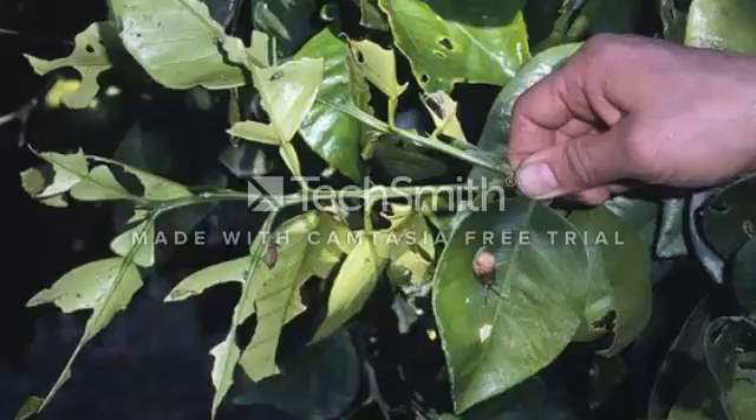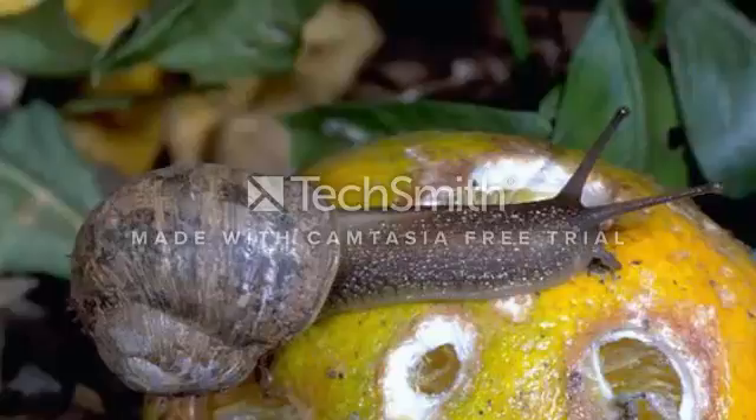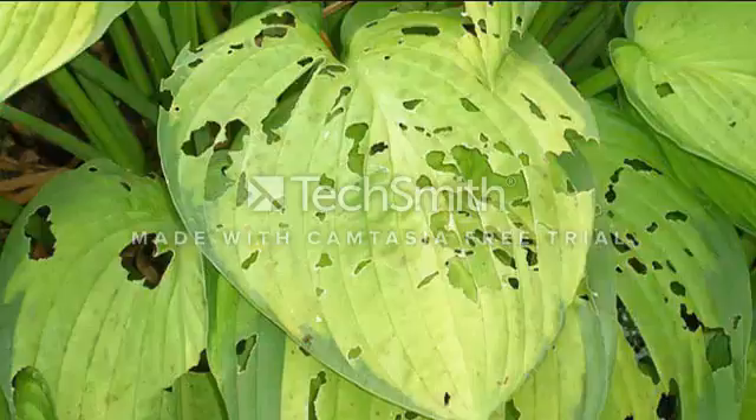This video is about citrus fruit and leaf damage caused by snails. Snails chew irregular holes in leaves and fruit. Snails and slugs are animals. Snails feed at night on the soft tissue of plants.